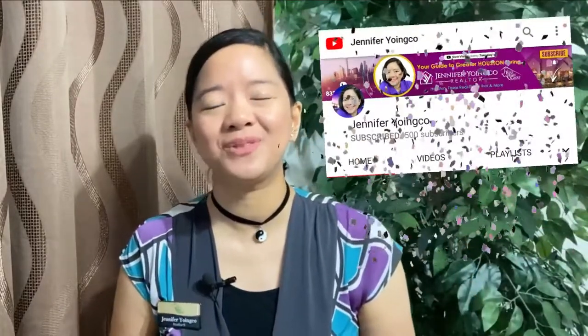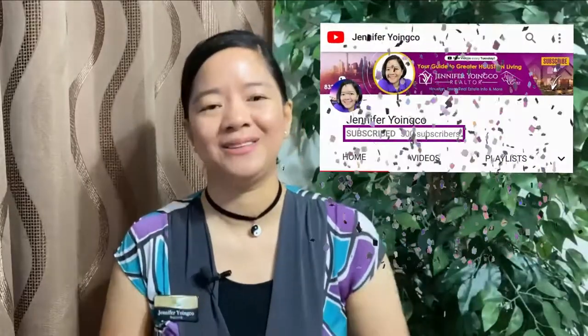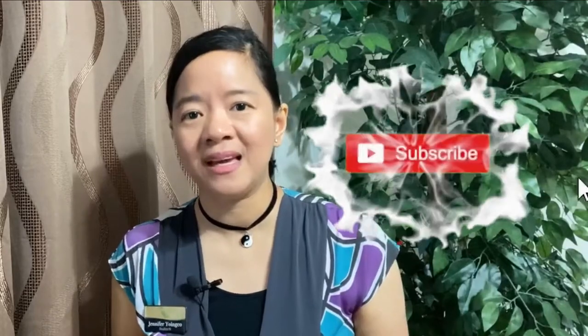This is my way of saying thanks. I'm so excited because I reached my 500 subscribers last week. Words can never be enough to tell you how much I appreciate you guys subscribing, liking, and interacting with my videos. Rest assured that I will produce more great content.